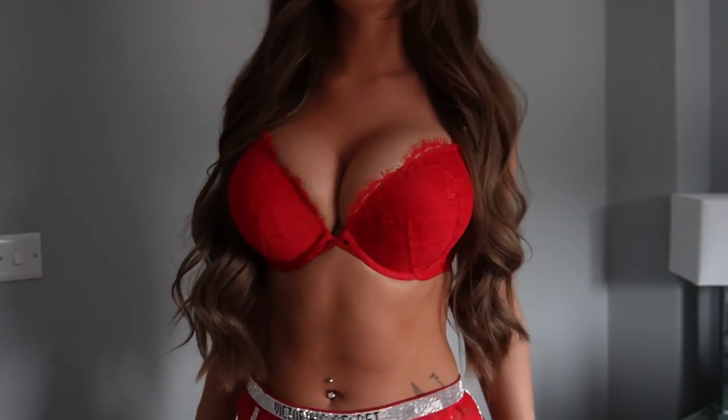This is outfit number four, the final one. What do we think guys? Obviously the back - you won't have to have the knickers there. But imagine this with a pair of stockings guys - wow. This is 100% for me. I absolutely love this.